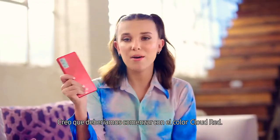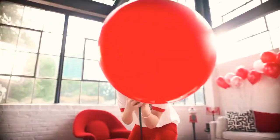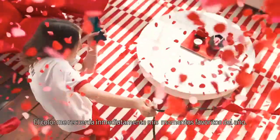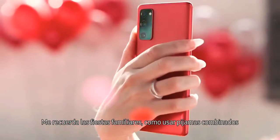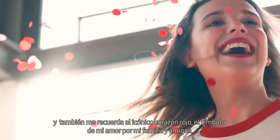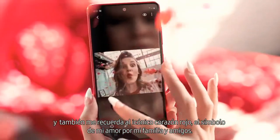I think we should start with red. The color immediately makes me think of my favorite time of year. It reminds me of our festive family traditions, like wearing our matching red pyjamas. It also reminds me of the iconic red heart, a symbol of my love for my family and friends.